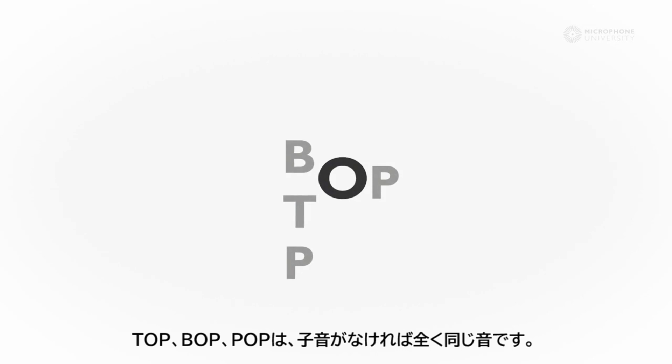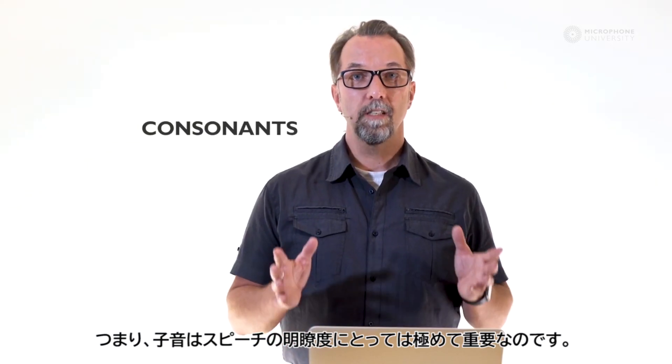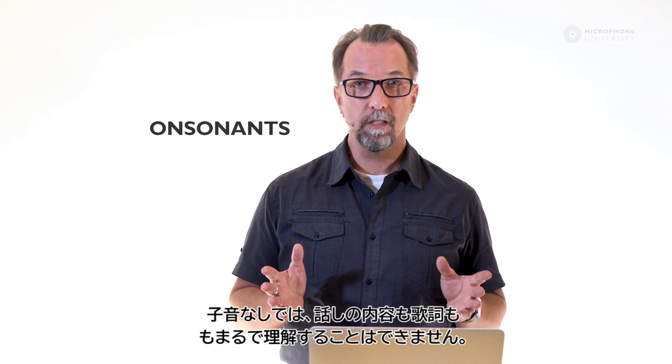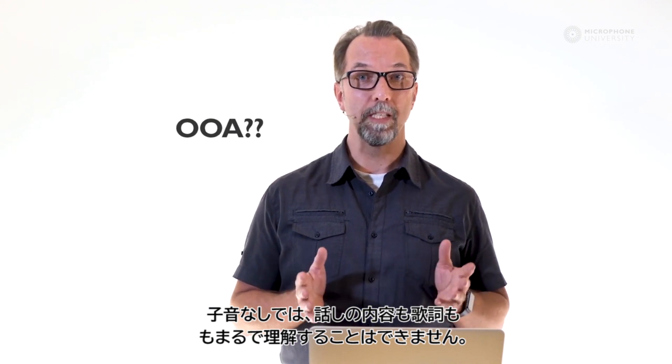Like the words TOP, BOB, POP — they are identical without the consonants. So the consonants are extremely important for speech intelligibility. Without the consonants, we are not able to understand what's being said or sung.